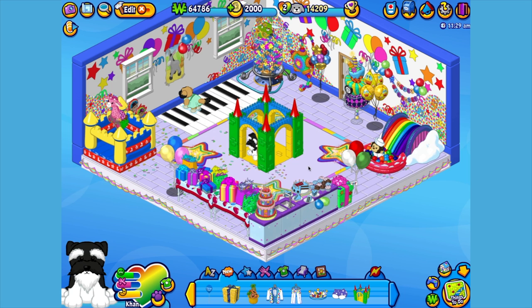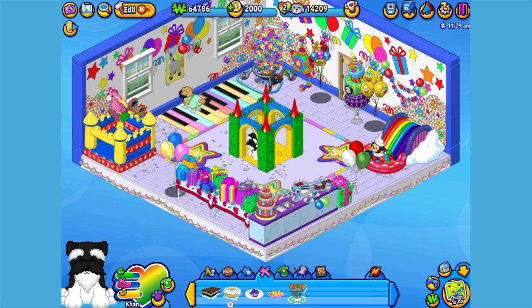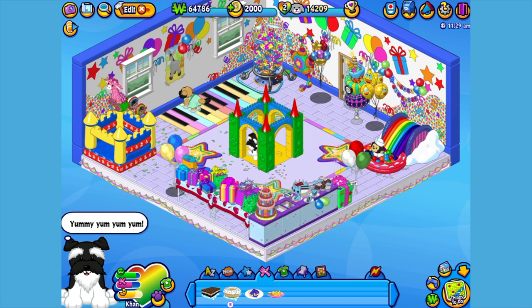Now before he gets too hungry, I think Khan could use a little snack. Here is the King Schnauzer's pet-specific food, or PSF, some royal tea. When you adopt a King Schnauzer, you'll automatically be able to find this food in the W shop. Okay Khan, it's tea time. What a spectacular spot of tea.